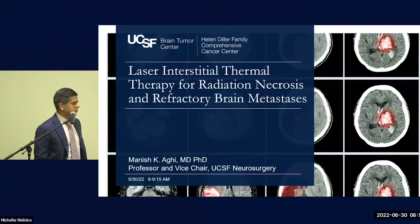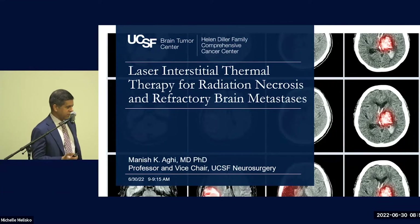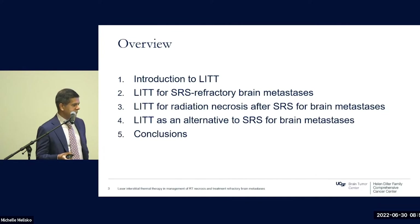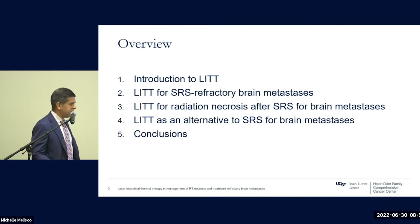I'm going to be talking about LITT, or laser interstitial thermal therapy, for radiation necrosis and refractory brain mets. I have no disclosures. By way of overview, I'm going to introduce this technology, which may be newer to many in the audience, then talk about its application for refractory brain mets and radiation necrosis, and touch on the limited data using LITT as an alternative to SRS for upfront treatment of brain metastases.